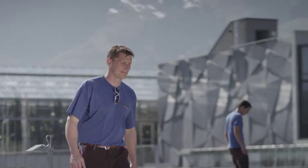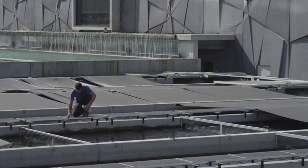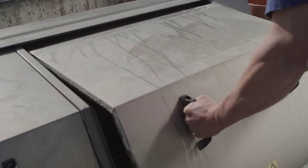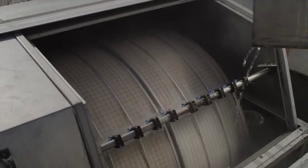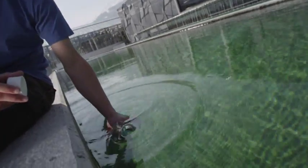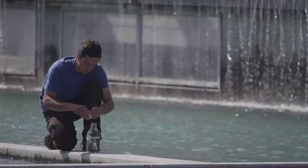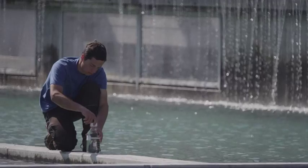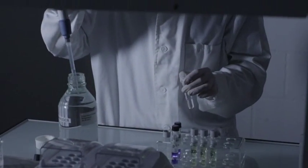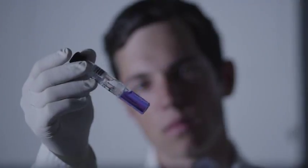Regular inspection and electronic surveillance of technical installations ensure sustainable operation. Laboratory work is mainly about checking water values and measuring the oxygen content and temperature. This provides information about the reaction of the fish if the values are not in the standard range, and gives us the possibility to take the necessary measures.